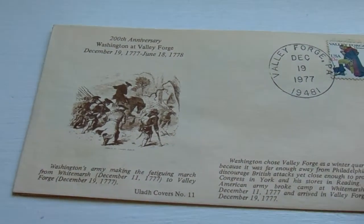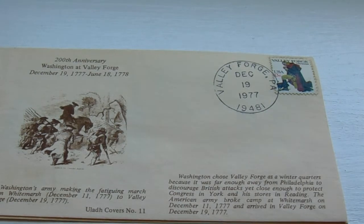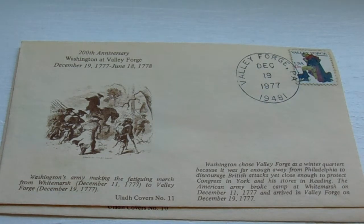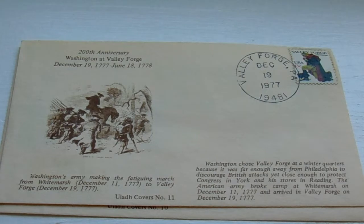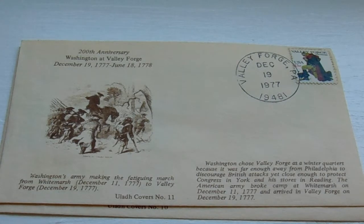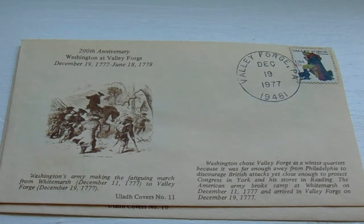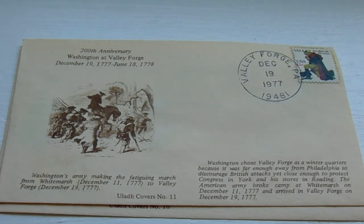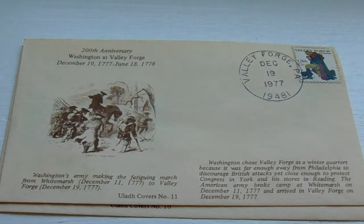Next we have another first edition — the Valley Forge stamp, which was the $0.13 stamp. It's the 200th anniversary of Washington at Valley Forge: December 19th, 1777 to June 1778. You have a Valley Forge $0.13 stamp. I always like the extra information and the extra picture they put on the side that helps to tell the story — the story of the stamp.